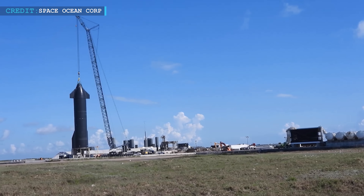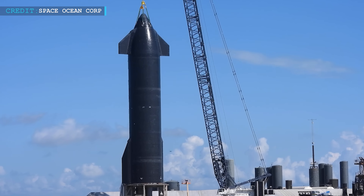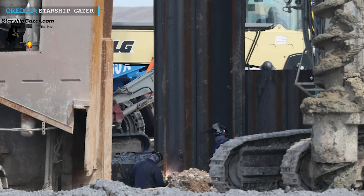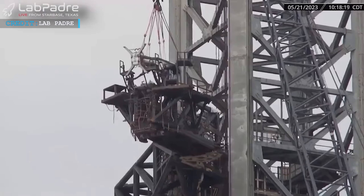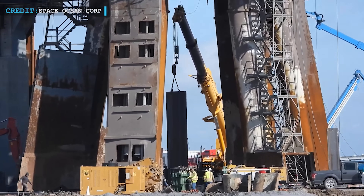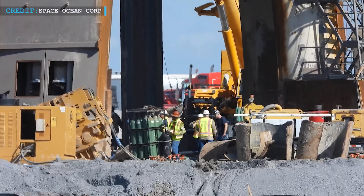SpaceX has already conducted cryo tests and ventilation preparations on Ship 25, indicating progress toward static fire testing. Welding equipment is being used to complete welds around the base of the launch pad table, and the booster quick disconnect cover has been removed for maintenance purposes. Elon Musk has mentioned that repairs on the orbital launch mount are going quite well and are expected to be completed in about a month, followed by a month of static fire tests.